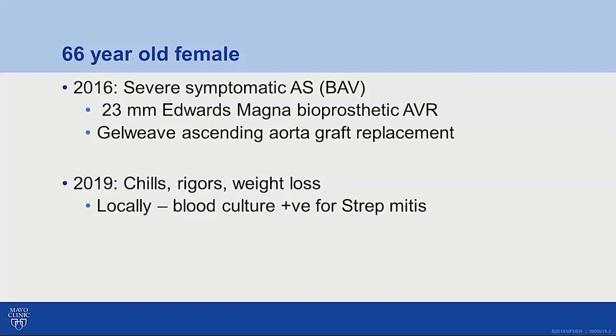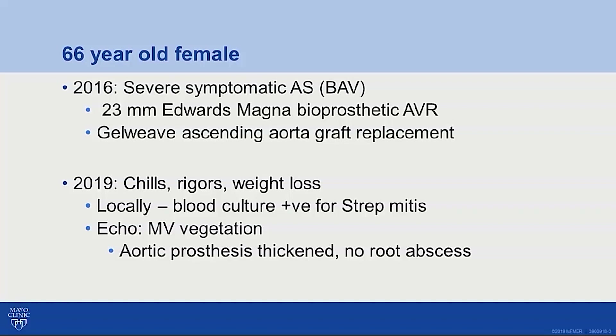Blood cultures were performed locally, which were positive for Strep mitis. An echo was performed as part of the evaluation, which showed about a 1-centimeter vegetation on the mitral valve with mitral regurgitation. The aortic prosthesis was thickened with trivial prosthetic regurgitation. There was no evidence of root abscess, and at that time the left ventricular size was normal with a preserved ejection fraction of 55%. Therefore, the decision was made to treat her medically with eight weeks of IV antibiotic therapy.